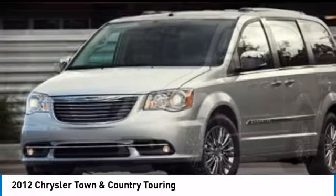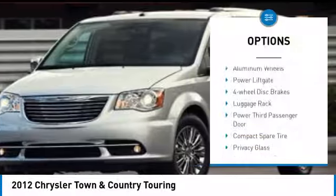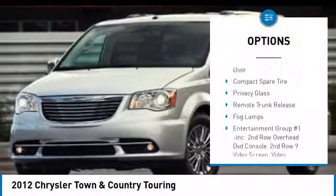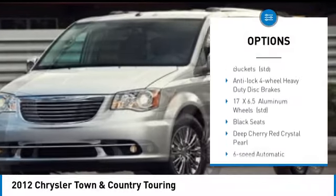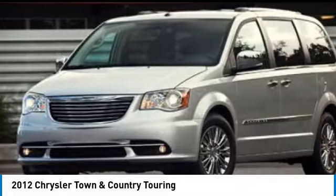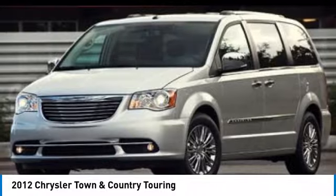Here are some of this vehicle's great options: heated mirrors, aluminum wheels, power lift gate, 4-wheel disc brakes, luggage rack, power third passenger door, compact spare tire, privacy glass, remote trunk release, and fog lamps.